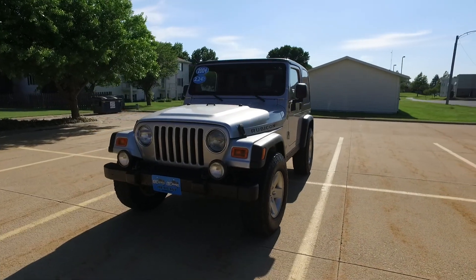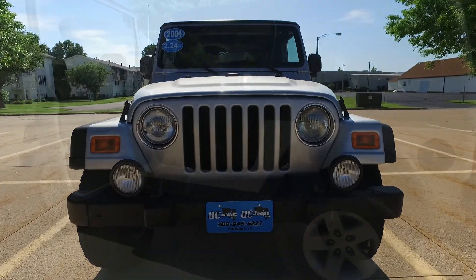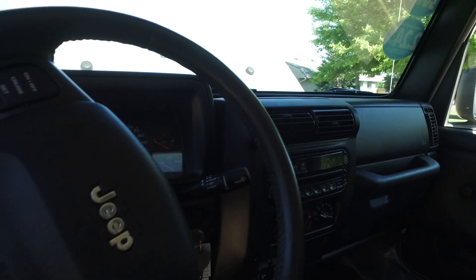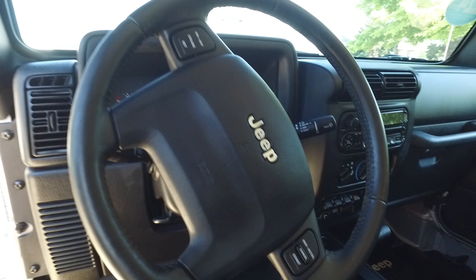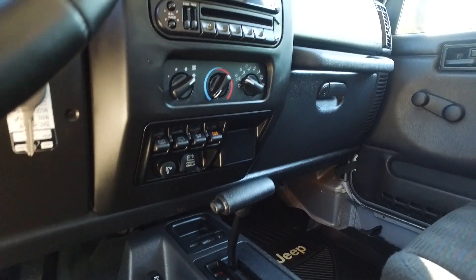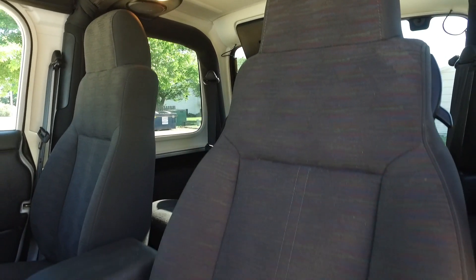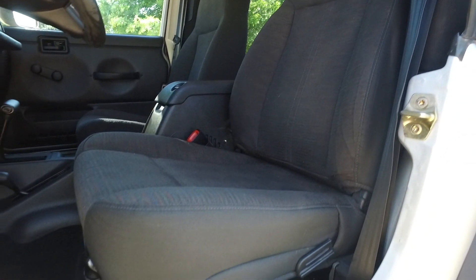Beautiful silver paint still in fantastic shape. Moving into the interior of this Rubicon — once again, ultra low miles on this one. 23,000 miles, cruise control, a nice CD player with a built-in equalizer. All the panels in here are in amazing condition. Most times with older Jeeps you get banged up, faded plastics — not in this one.